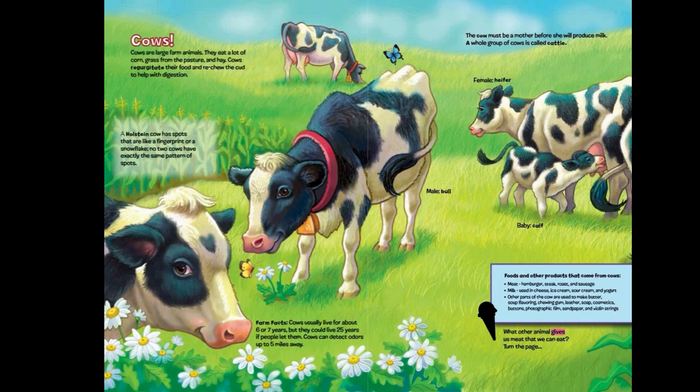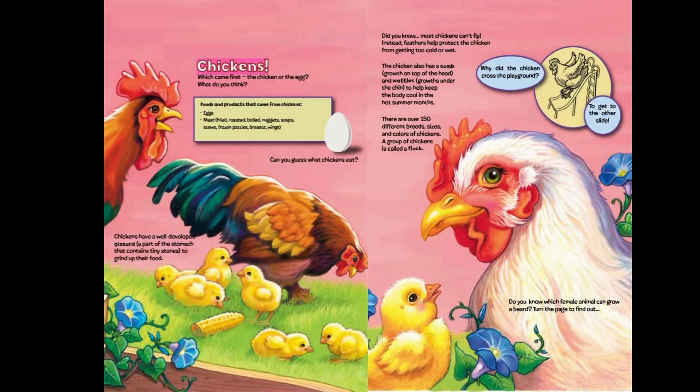What other animal gives us meat that we can eat? Turn the page. Chickens! Which came first, the chicken or the egg? What do you think? Foods and products that come from chickens: eggs, meat — fried, roasted, boiled, nuggets, soups, stews, frozen patties, breasts, wings.